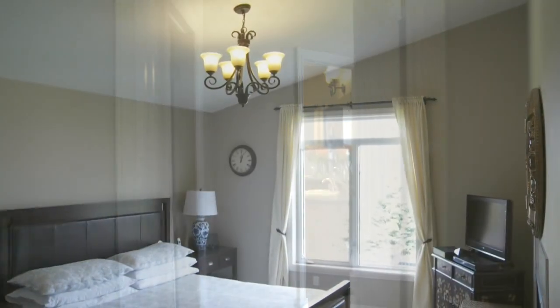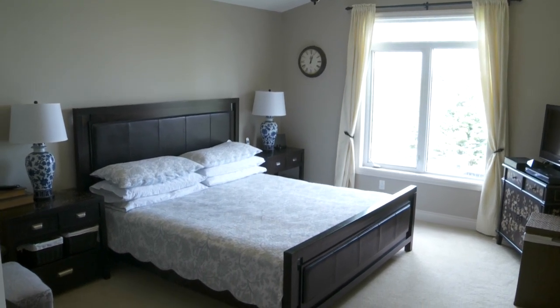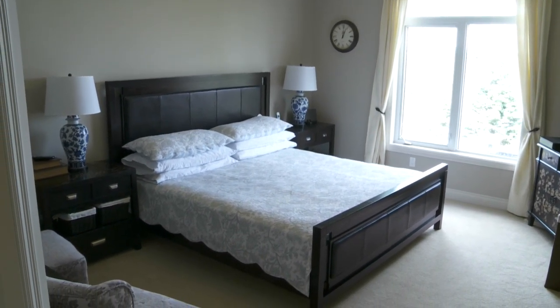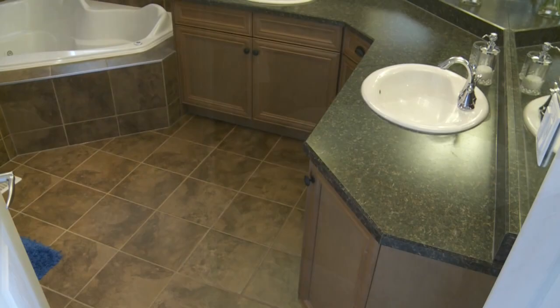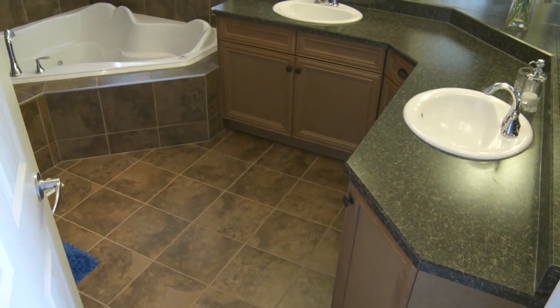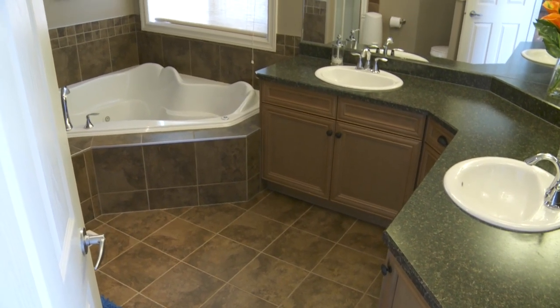The master bedroom is really generous proportions — you can fit a full king-size suite in here and again you'll be won over by the two-sided fireplace. The en suite is really quite deluxe, with his and hers sinks, a corner jetted tub, and a separate shower stall.